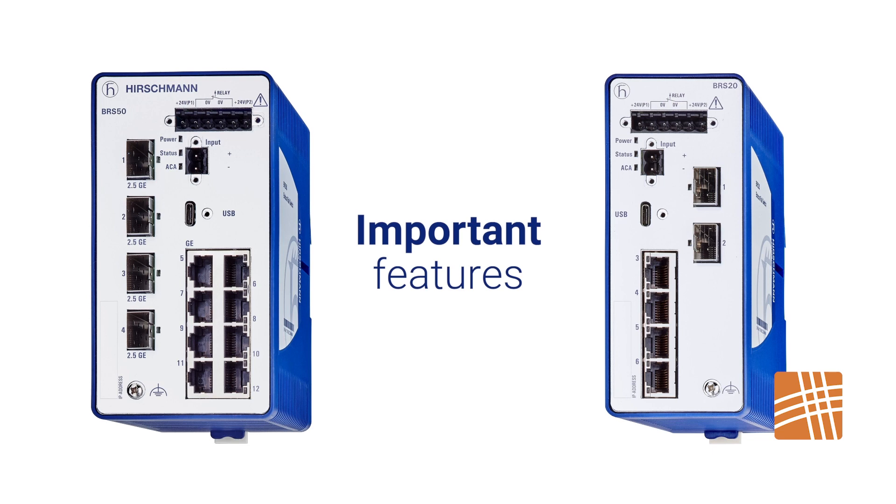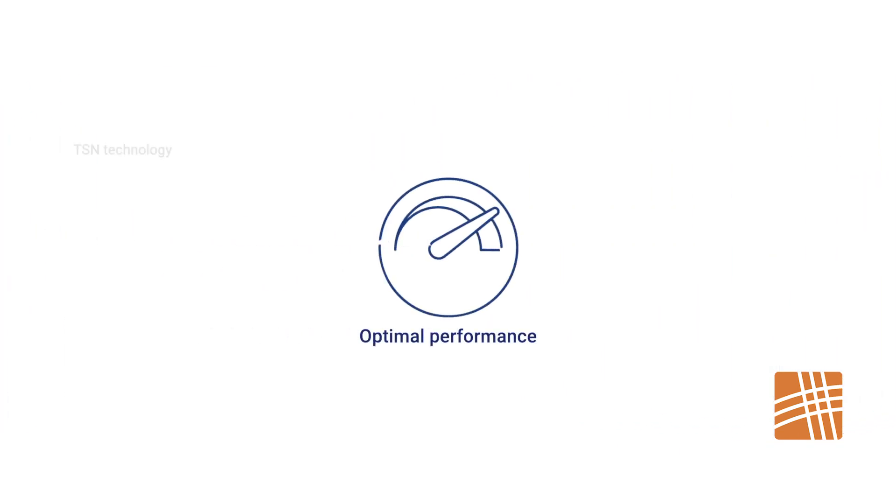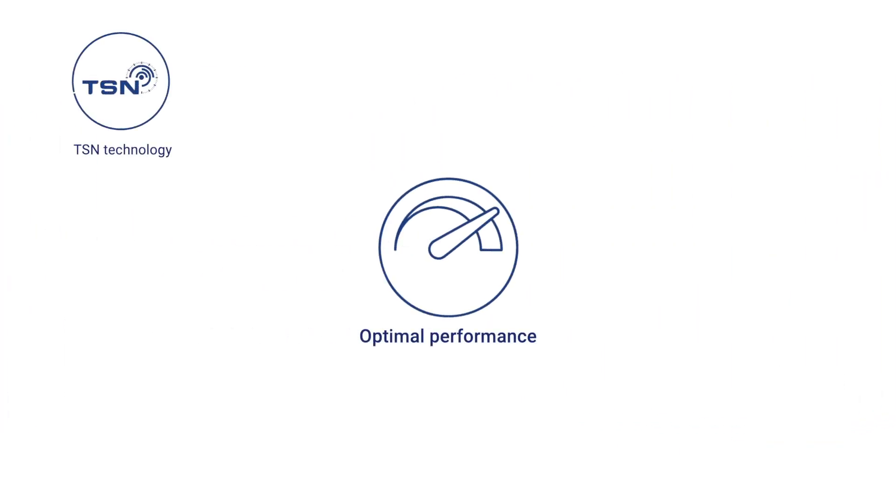Key features allow you to optimize performance, such as TSN technology to simultaneously support multiple services on one network, and high port density to connect an increased number of network devices.